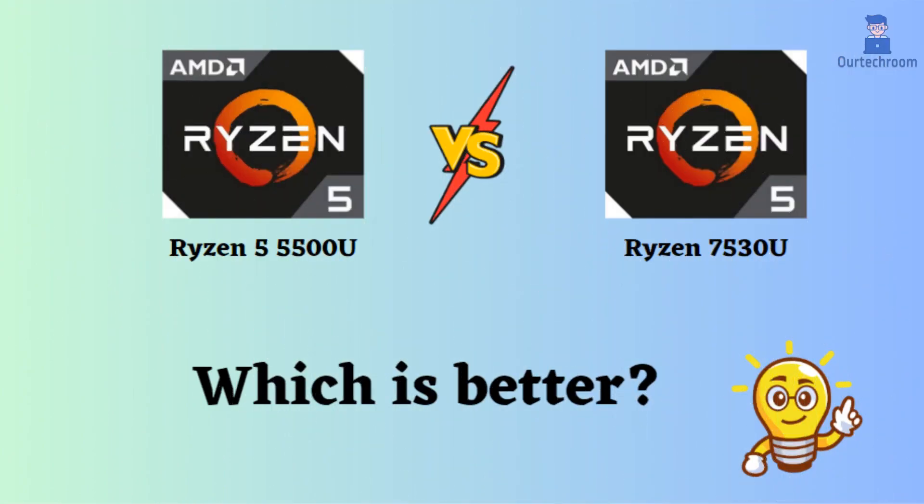In this video, I'll compare the Ryzen 5 5500U with the Ryzen 5 7530U, pointing out what makes them different. Afterward, I'll give a conclusion to help you figure out which one is a better choice.